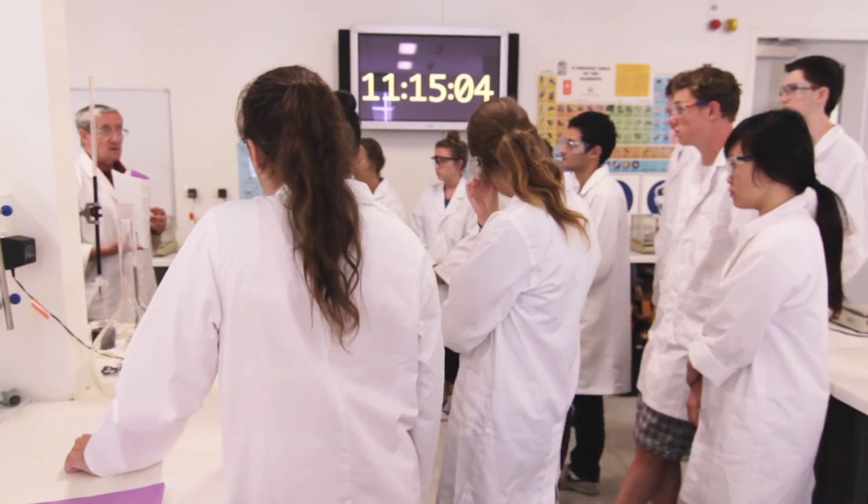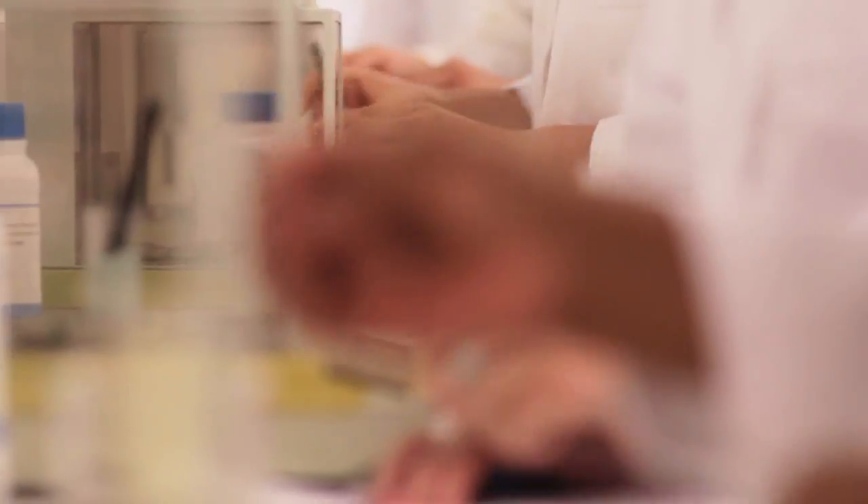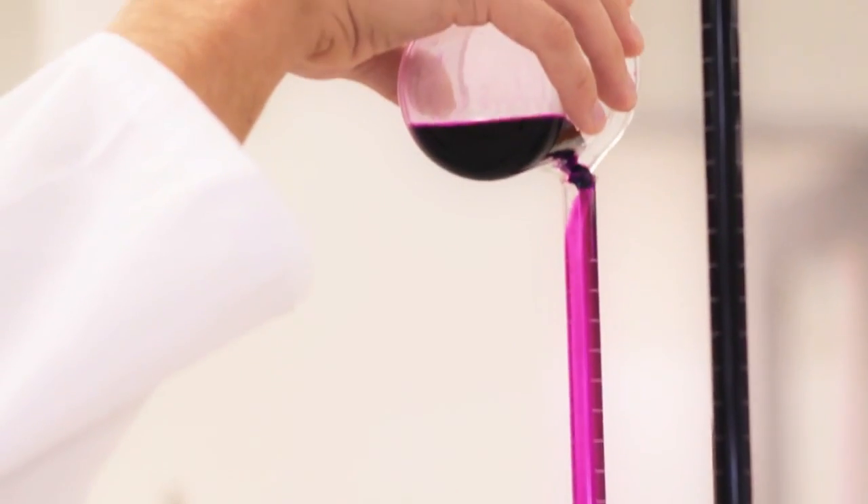It's been developed in consultation with our industrial partners who were looking for a new type of degree which covered biology and chemistry. As such, we teach chemistry and pharmacology together in a four-year program which culminates in a research project.